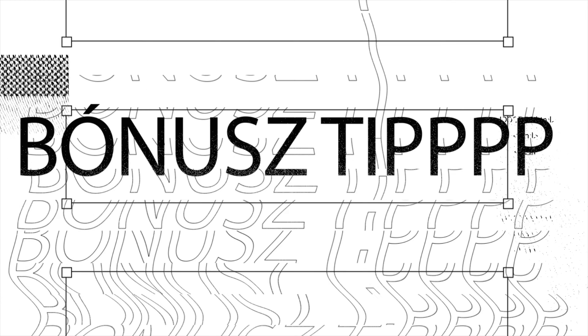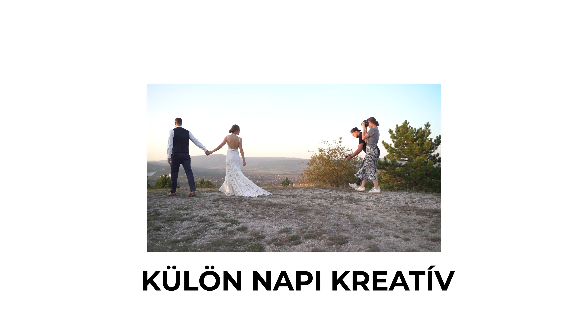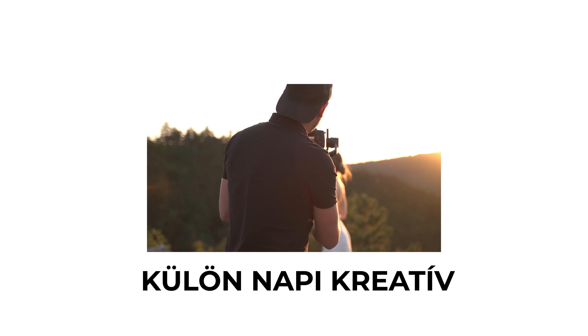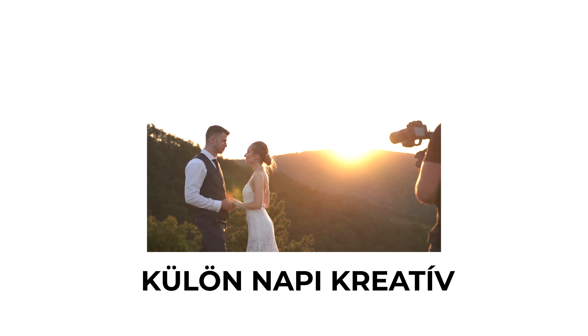Bónusz tipp: tartsátok külön napon a kreatív felvételek elkészítését. A pár sem szeret aznap kapkodni, nektek is kapkodás, technikai felszerelés ide-oda, rohanni kell. Nem tudtok jól ráfókuszálni, rákoncentrálni a feladatra. Sokkal kényelmesebb, hogyha egy külön napra átrakjátok ezeket a kreatív felvételek elkészítését. A pár is jobban egymásra tud hangolódni, és akár ilyenkor könnyebben meg tudjátok szervezni mondjuk naplementés időben, vagy eltérő helyen tudjátok felvenni ezeket a kreatív felvételeket. Ezáltal jobb lesz az esküvői videótoknak a minősége, és a pár is nagyon fog neki örülni.